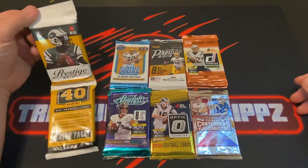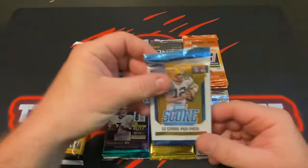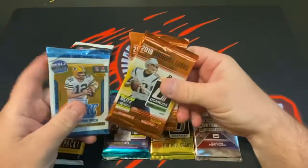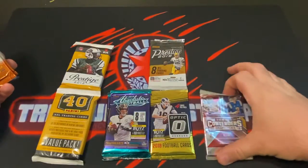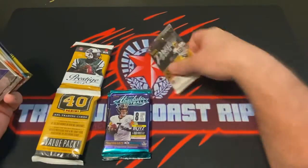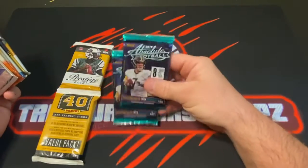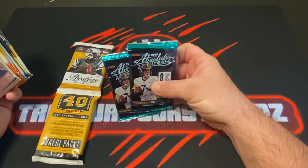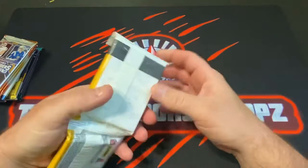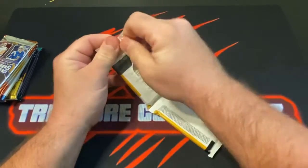So without further ado, we got a 2013 Prestige value pack, a 2018 Score, a 2018 Donruss, a 2018 Panini Contenders, a 2018 Donruss Optic, a 2019 Panini Prestige, and a 2019 Absolute Football pack. Let's start with the oldest, which would be this value pack of Score Football.